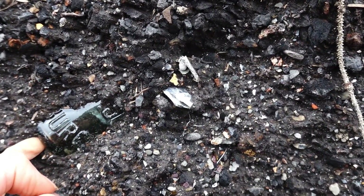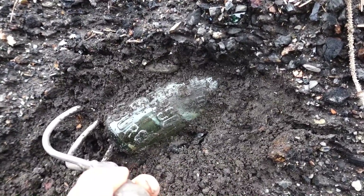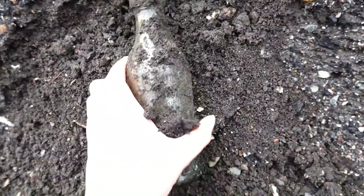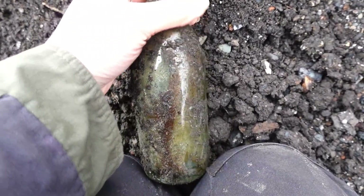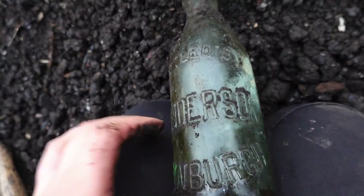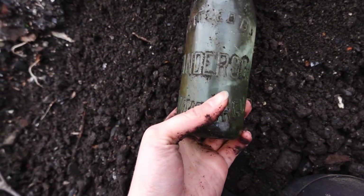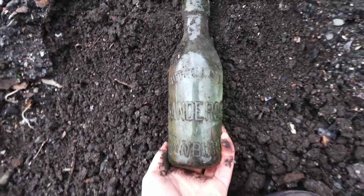There's a bottle just sticking out here — I wasn't going to do any digging but I might as well. I can't get it, I'm going to have to get my scraping tool out. I can see it's almost whole but I'm not going to hold out much hope — it's probably broken on top. Oh my goodness, it's not! Oh beautiful, look at it! There might have been a ceramic swing top — it says 'bottled by Sanderson, Edinburgh'. Beautiful — I'm taking that home.